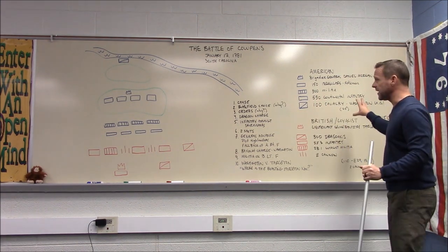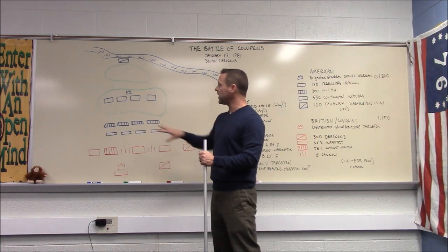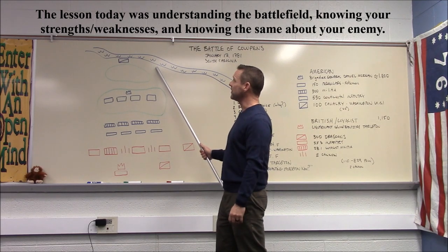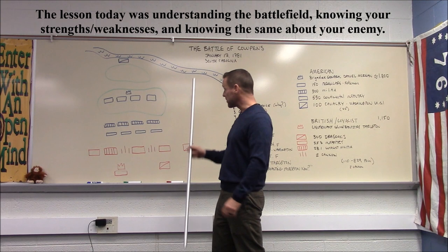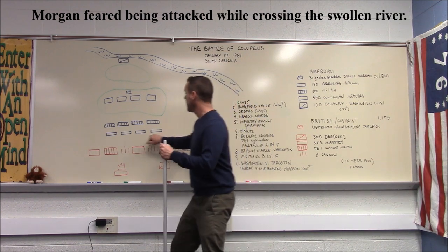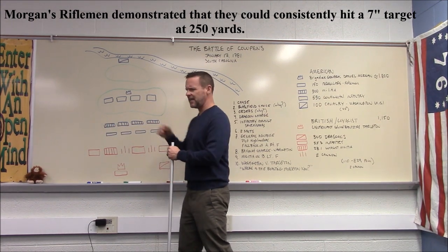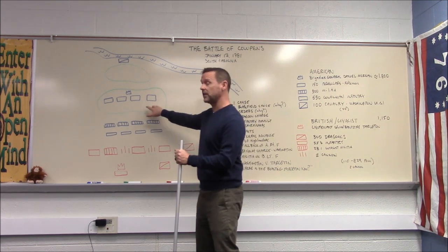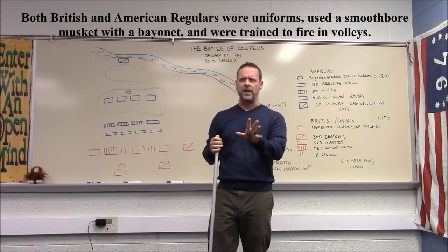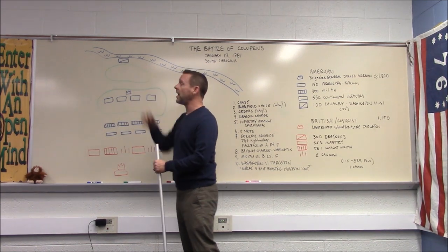Morgan knows Tarleton is coming and uses the battlefield to his advantage. He deliberately places his troops with their backs to the river — so they can't retreat even if scared, which is actually a smart move. He puts his skirmisher riflemen at the front, then his militia. His regular Continentals are positioned on the ridge at the back, which is unusual — normally you'd put your strongest troops forward. Morgan himself and the cavalry under Washington are hidden behind the second ridge.